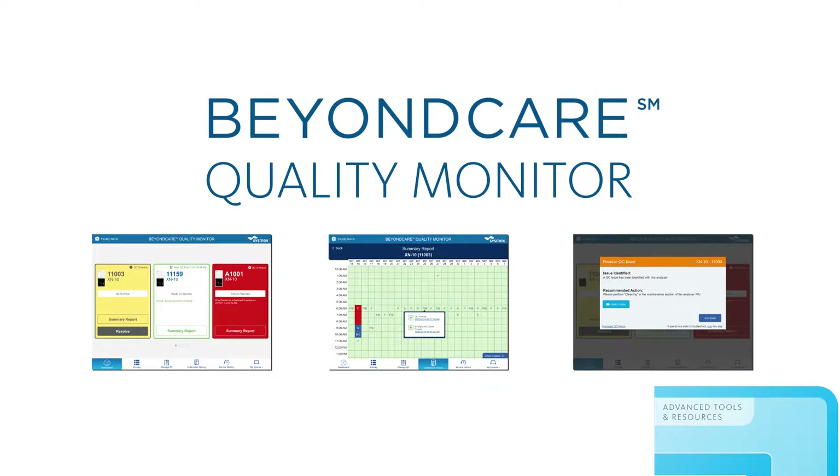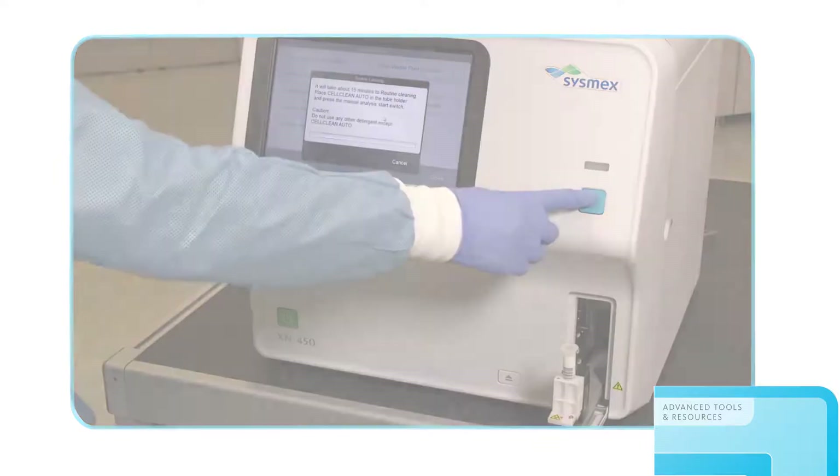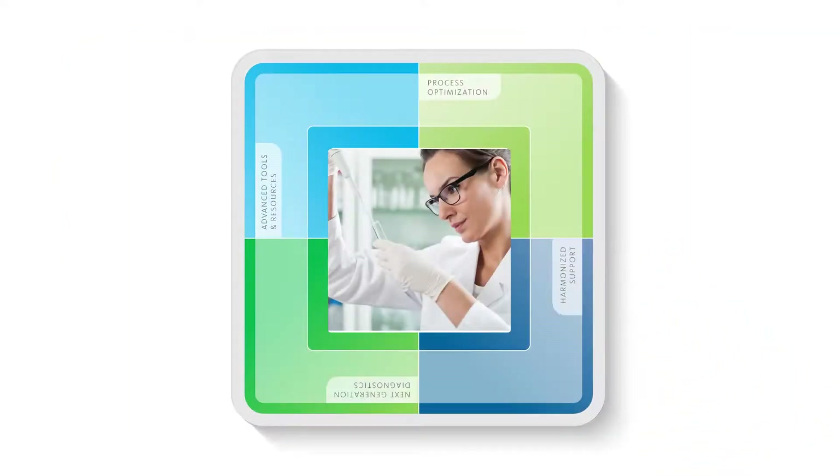Cutting-edge diagnostics and tools are important, but the XNL also delivers when it comes to lab productivity through process optimization.